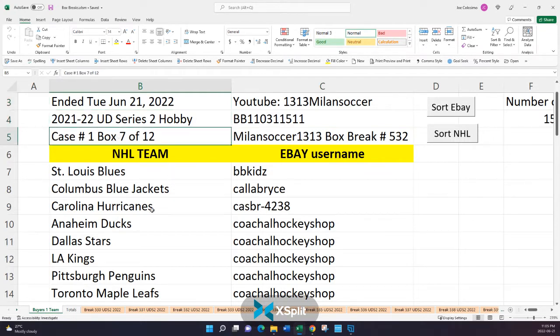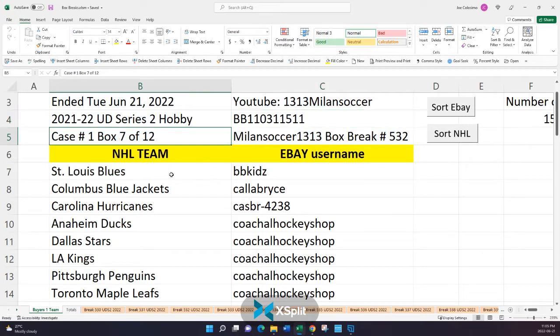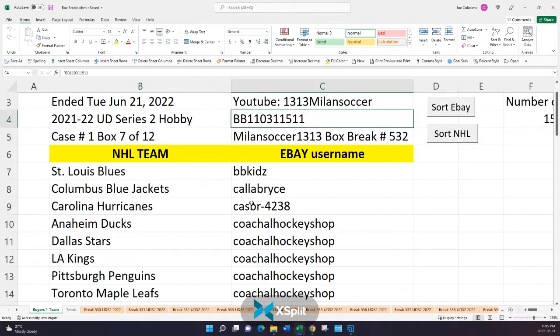This happens to be box 7 of 12. If you open up Arizona for box 532, you'll see the serial number listed there. I can only put it in Arizona because it was the only team not bid on. If you also watch box break number 526, the video has me opening up a fresh sealed case — I show every single box to the camera along with their serial number, and I mark the box number onto the box, so you're going to see a big number seven on the front of this box.